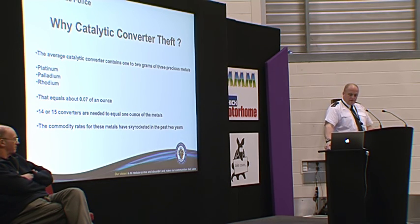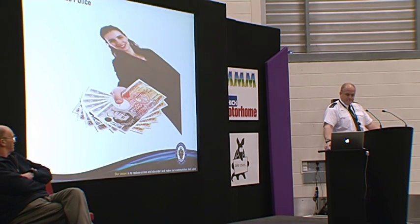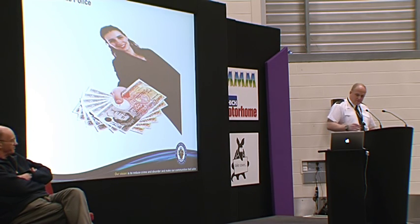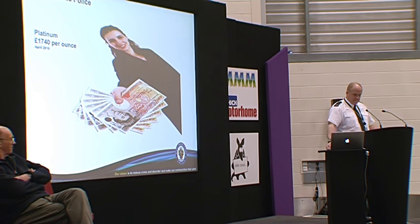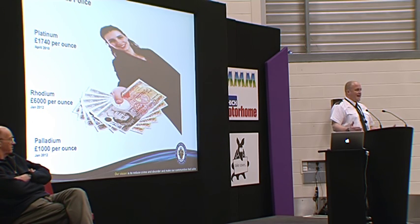The commodity rates for these metals have skyrocketed in the last few years. The obvious reason why they do it is for the cash, and trawling around Birmingham there are lots of places that buy scrap metal — in particular, they advertise for catalytic converters. Platinum is worth £1,740 an ounce. Rhodium is £6,000 an ounce. And palladium is £1,000 an ounce. So you can see, to get an ounce of these precious metals, it's well worth the risk.